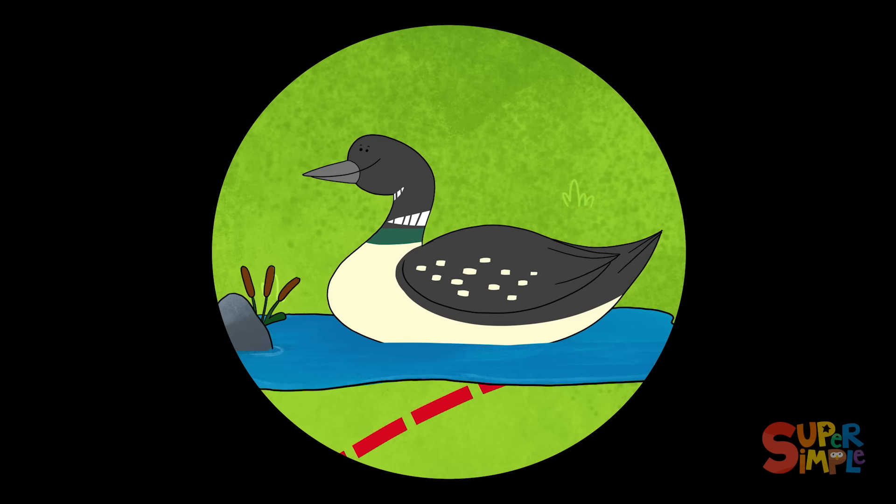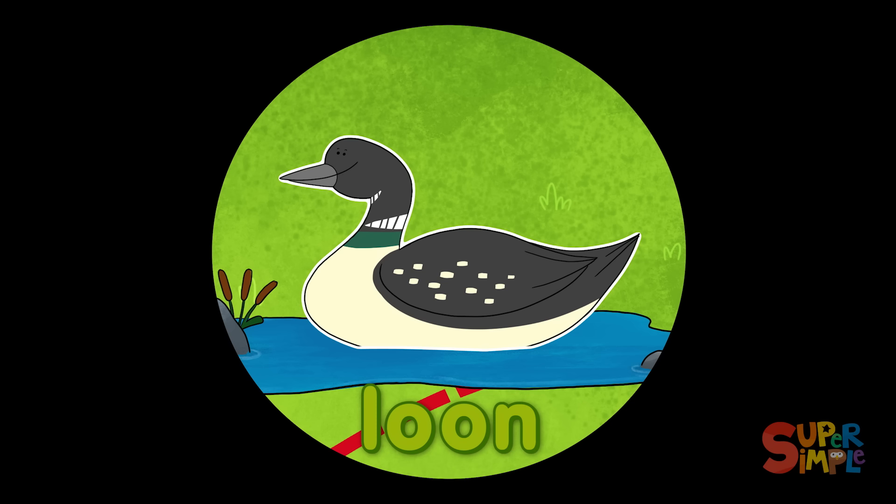Hear that lulling sound? That be the unparalleled call of a loon! Loons are aquatic birds, meaning they're excellent swimmers, largely because their legs don't allow them to easily walk on land. But they more than make up for that with their ability to fly using their strong wings.